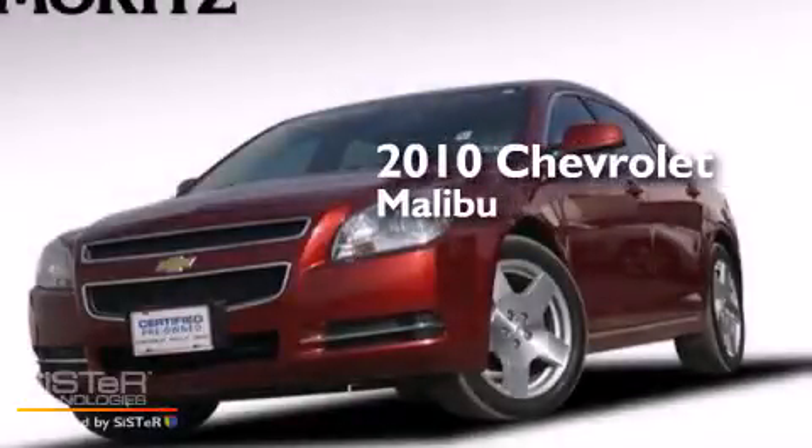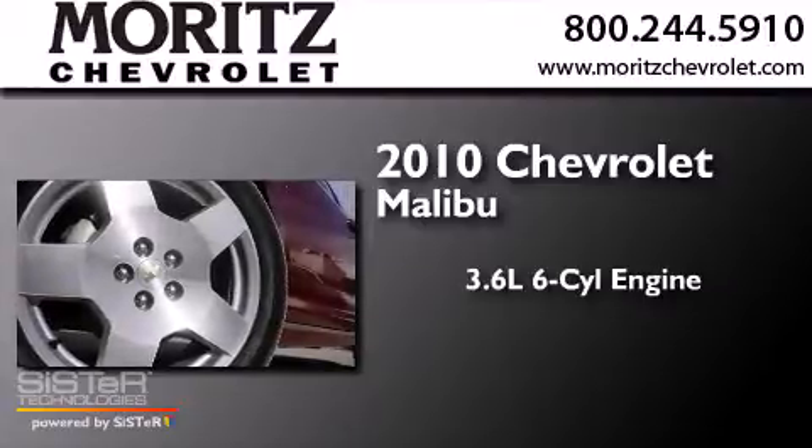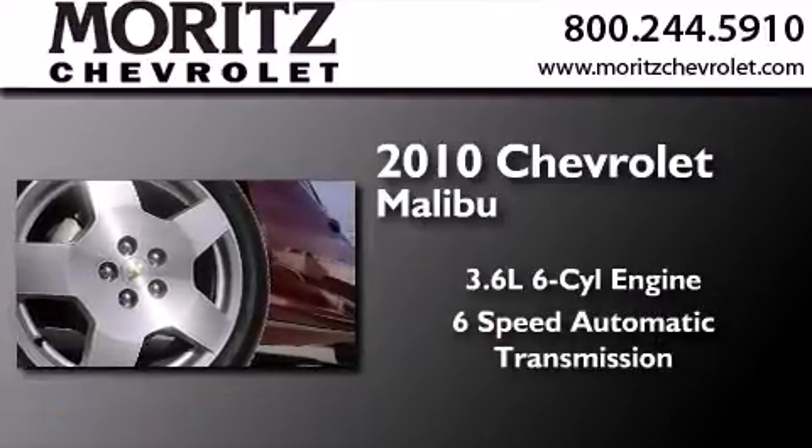This is a 2010 Chevrolet Malibu. It features a 3.6-liter, six-cylinder engine and a six-speed automatic transmission.